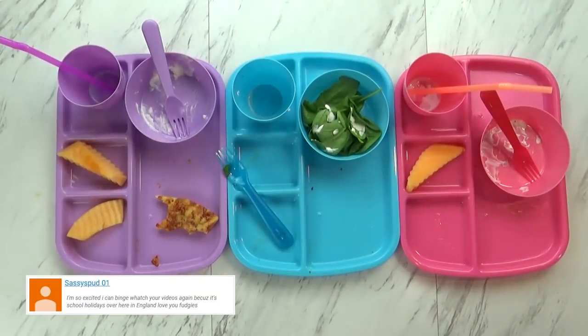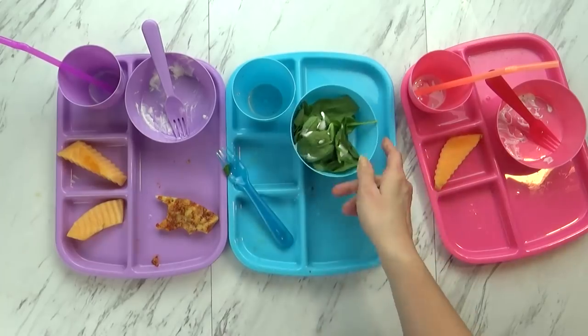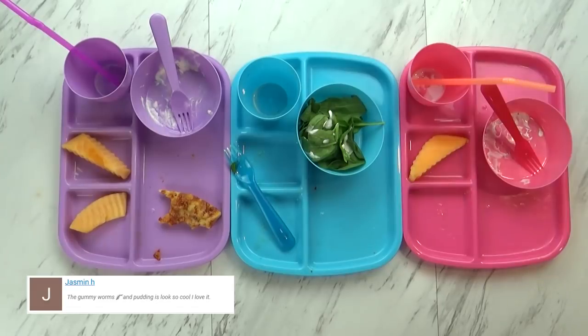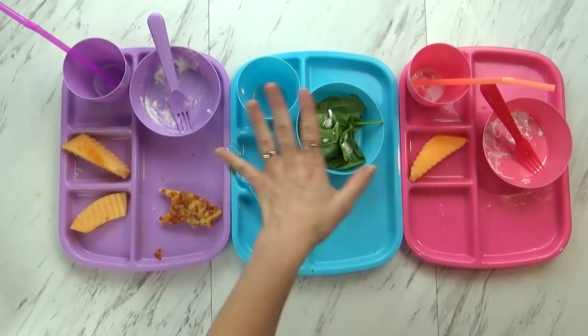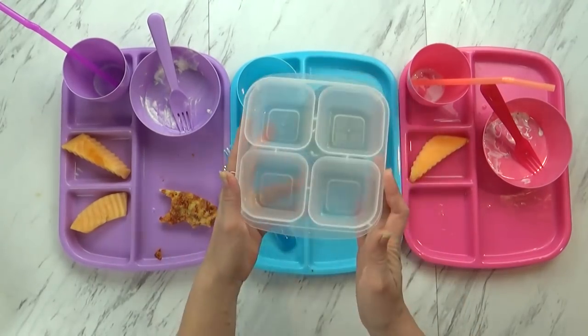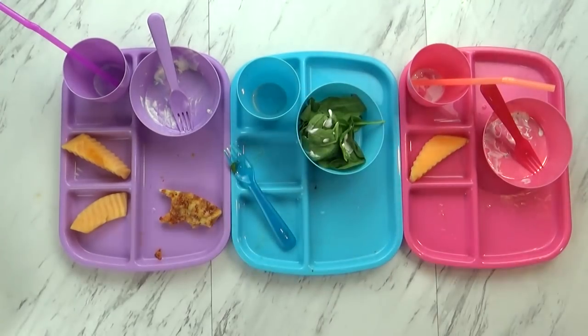Lunch is over! I see everyone left a little bit of something — Mackenzie left one piece of cantaloupe, Jackson only had one bite of salad, and Lily didn't eat any cantaloupe at all. Did you try it, Lily? She was just full. But did you like the pizza? Yeah! Everyone liked the pizza but it was just a little bit too big for her. Overall they did okay today. For tomorrow's lunch I have something special planned with these new lunch boxes — something these kids have never had in their lunch before. So stay tuned for that. See you on Thursday!